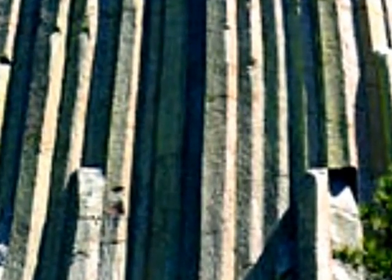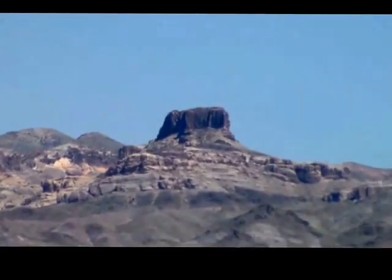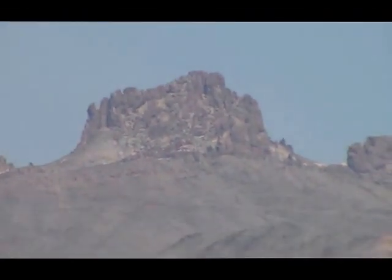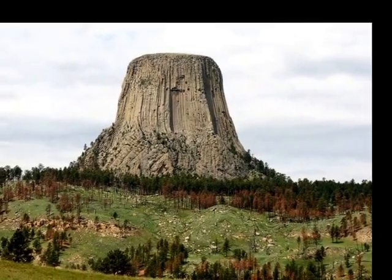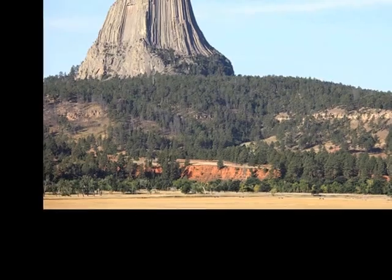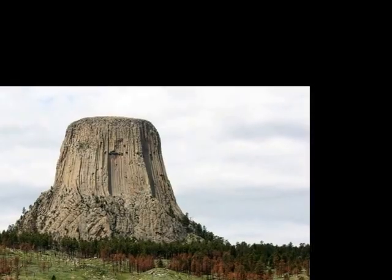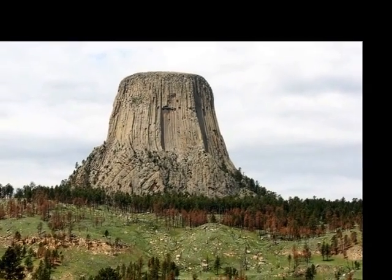For these giant structures to have actually been tree trunks, they would have had to have been buried at some time and been petrified. I've heard objections that the mineral composition of these structures, such as Devil's Tower, is not exactly the same as what we find in petrified trees. While I find that refutation reasonable, I don't find it entirely convincing, because any fossil is going to take on the mineral content of whatever was in the area at the time it was fossilized.